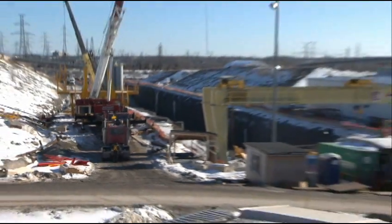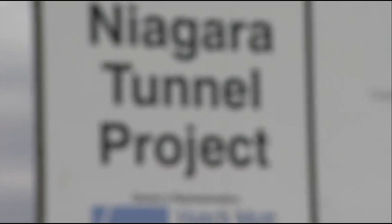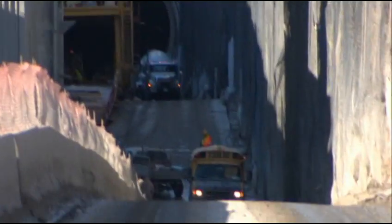One wrong turn, that sucker could be bone dry by morning. And here I am standing at the mouth of this really big dig — the Niagara Tunnel Project.